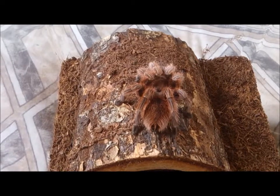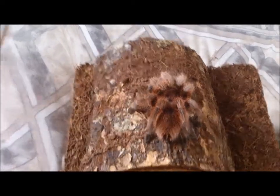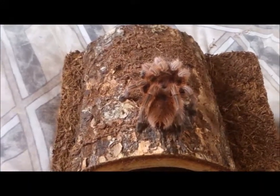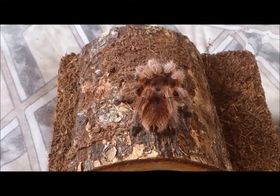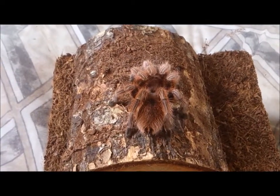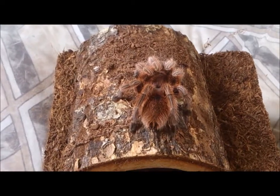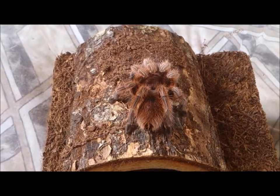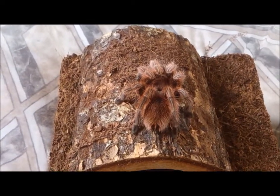After I set up her enclosure, I put her in. The first thing she did was settle down and actually absorb moisture from the substrate. At that point I wasn't aware that you shouldn't give Giuseas wet substrate, but she seemed okay with it — that is until I caught her climbing the tank. The only good thing about that was it confirmed she was female, because I saw her epigastric furrow.